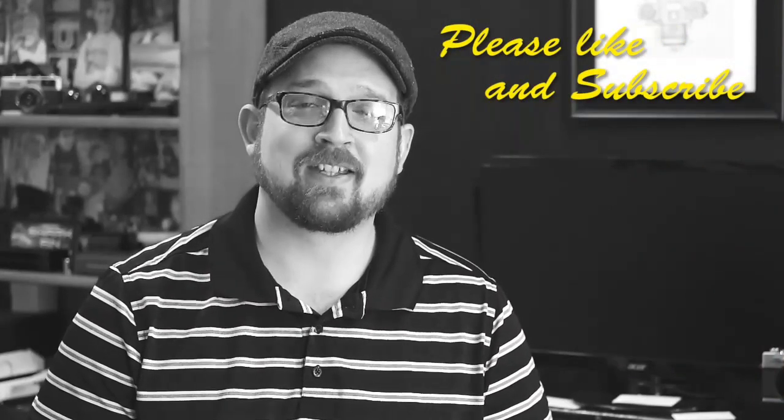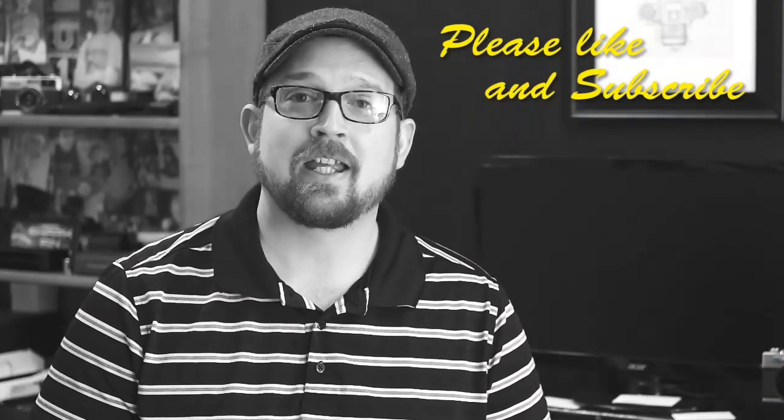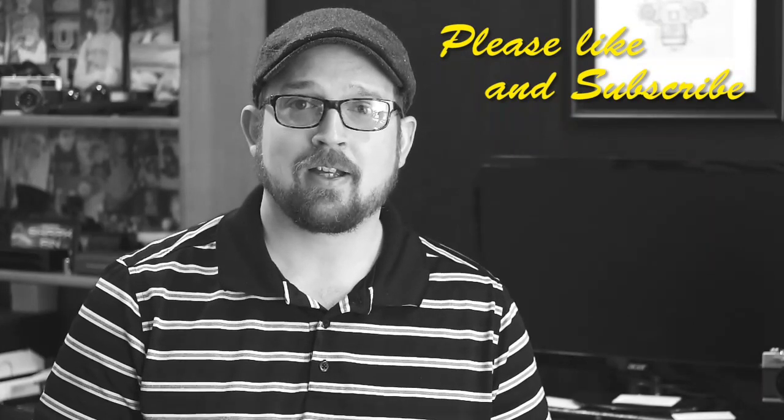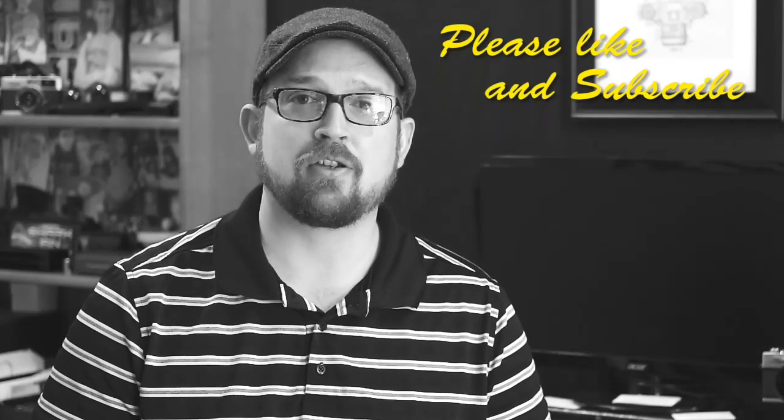Hello friends, once again I need your help. If you find this video helpful or any of my videos, please like and subscribe. It helps me build the channel and continue to bring you great content.